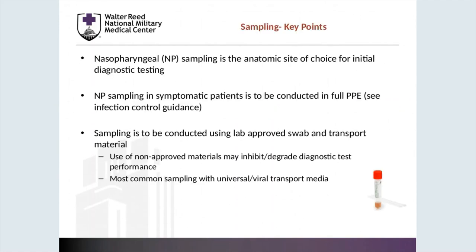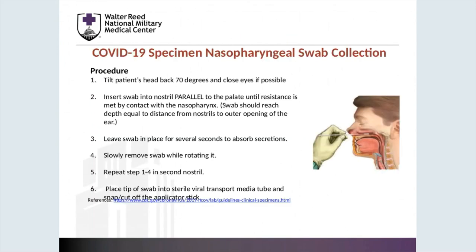There are some simple key points to remember when trying to diagnose this illness. Nasopharyngeal sampling is the anatomic site of choice for initial diagnostic testing. Sampling in symptomatic patients is to be conducted in full PPE, to be reviewed further in the infection control section. Sampling is to be conducted using lab-approved swab and transport material — use of unauthorized materials may inhibit or degrade lab testing performance. The technique consists of tilting the patient's head back to 70 degrees with eyes closed if possible, inserting the swab parallel to the palate to a depth equal to the distance from the nostril to the ear opening. The swab needs to be held for approximately one to two seconds while rotating it back and forth to get a good sample.